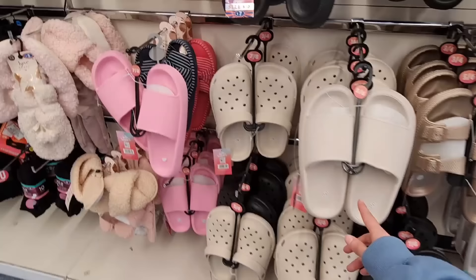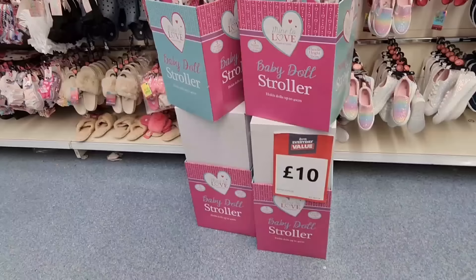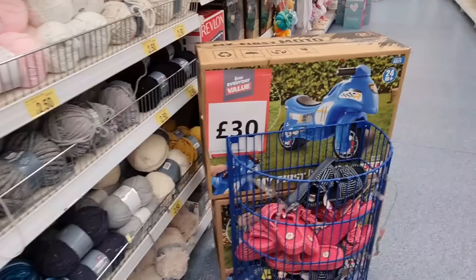£7 for these — Primark do them as well. £7 again and some new slippers. And the socks. They've got this baby doll stroller randomly here — £10.